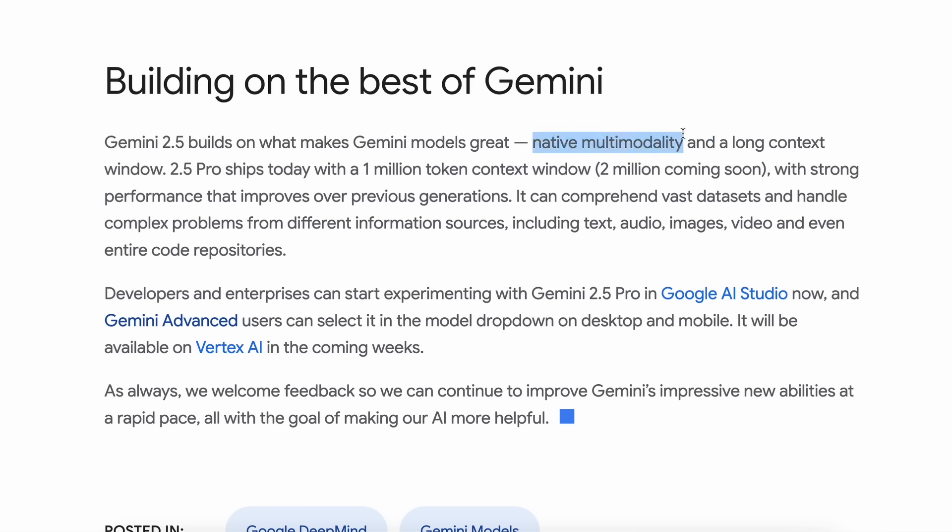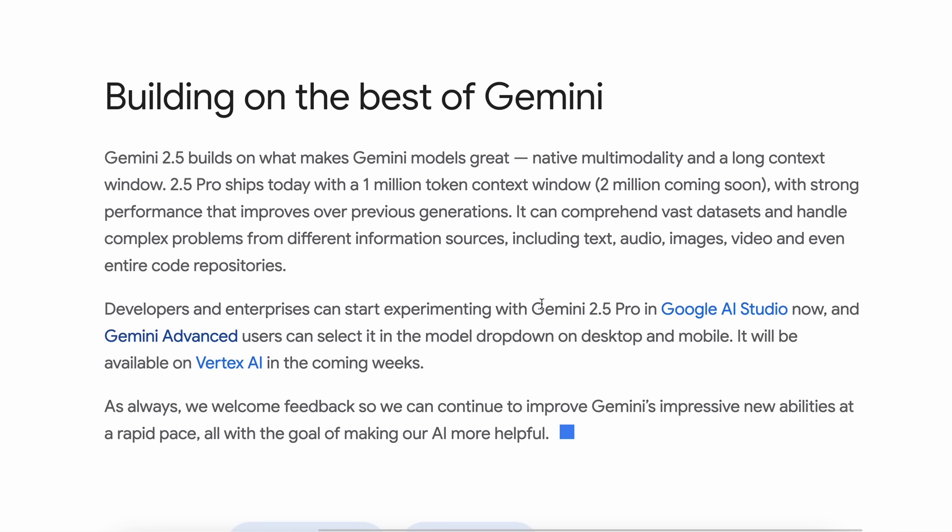This means that it can comprehend vast datasets and handle complex problems from different information sources, including text, audio, images, video, and even entire code repositories. The model is now available on the Gemini platform as well as AI Studio. You can try it for free in these places, and the API is heavily rate-limited, but it is free.